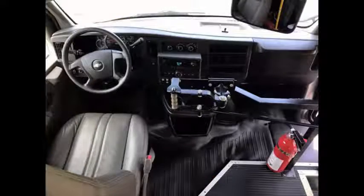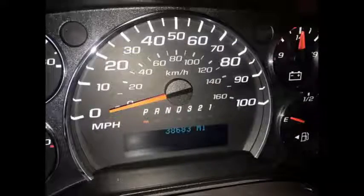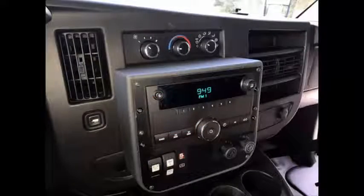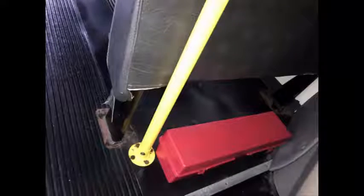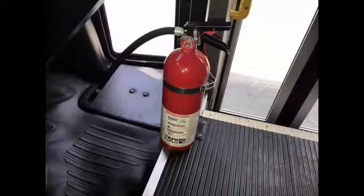Clean line owner auto check report. Front and rear air conditioning and heating. Tilt wheel. This used bus for sale has 38,487 miles on it. AM FM CD stereo system.